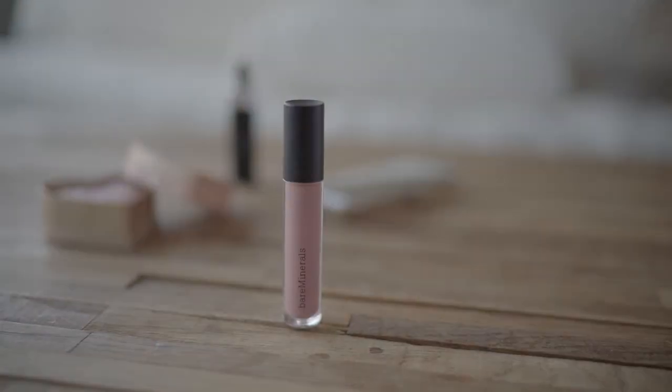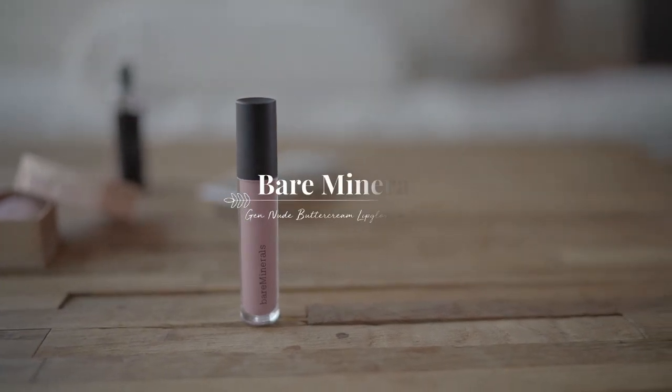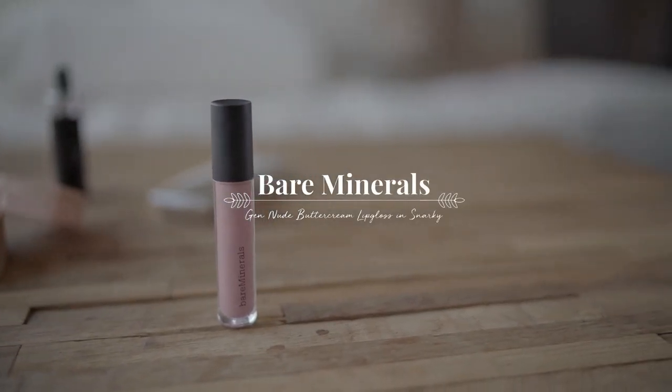And here we are at the last step to finish the look. For my lips, I want to keep it nice and natural since we have bold colors on the eyes. I'll be using the Bare Minerals Gen Nude Buttercream Lip Gloss in the shade Snarky. I love this shade because it's just a pretty natural, very close to your natural lip color shade. I applied this on my lips and we are done.